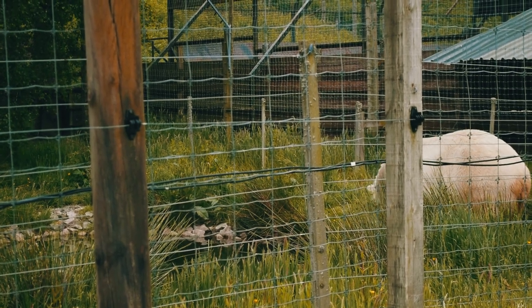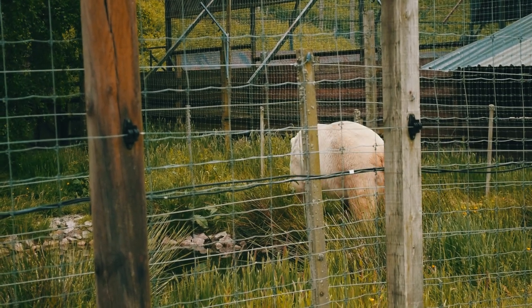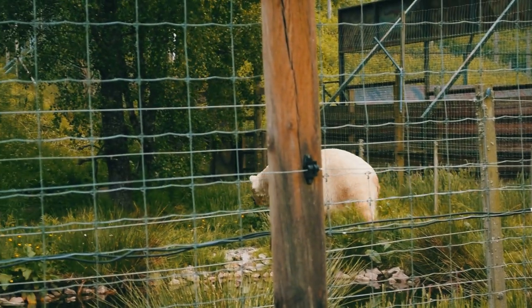The zoo now has a baby polar bear which we will be taking a look at later. Oh my god, he is so cute — it is ridiculous. Let's leave the polar bear behind for the moment and take a look at the rest of the driving safari.